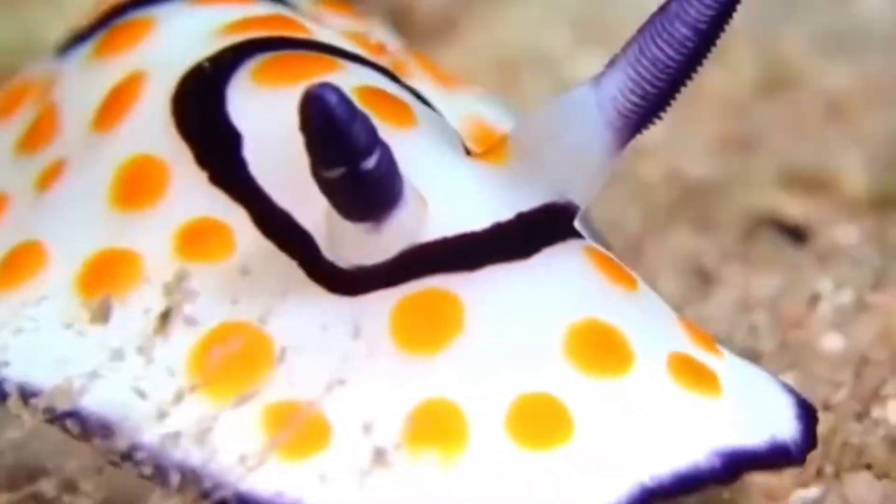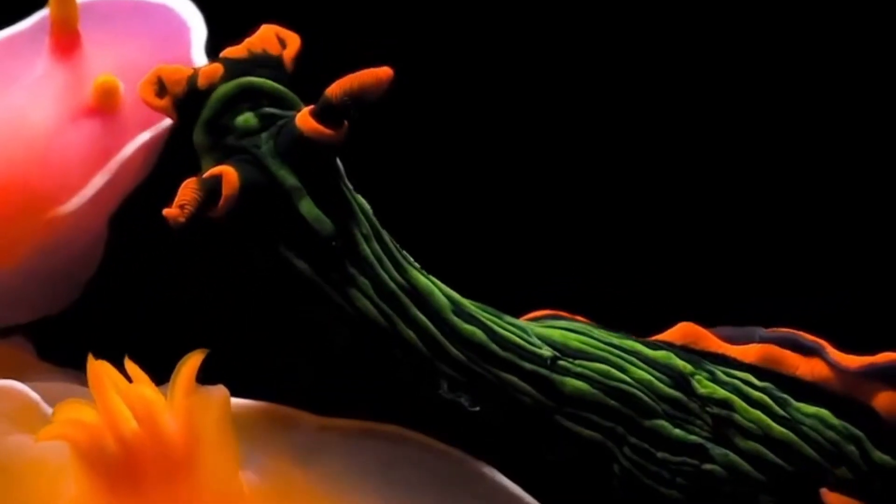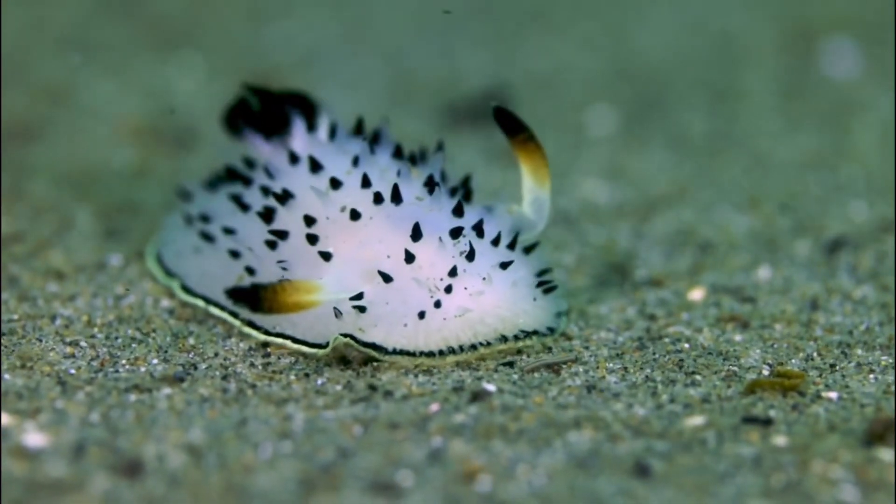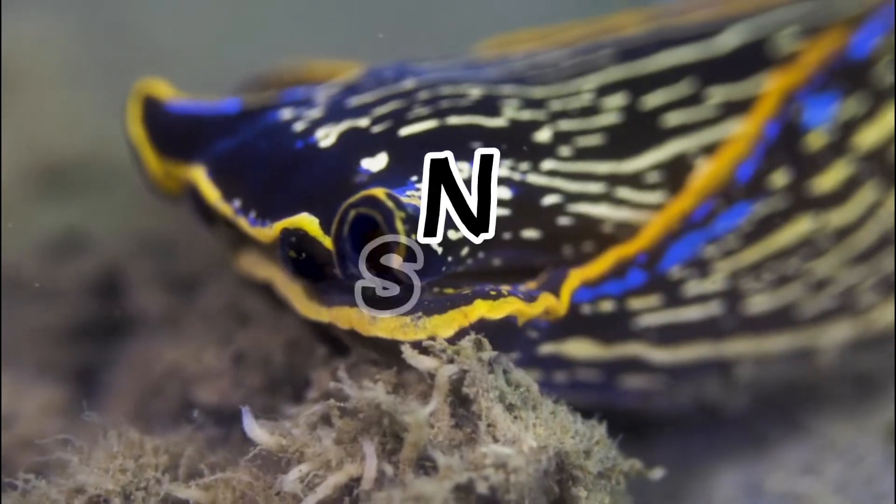Nudabranchs, the real-life Pokemon of the sea. These vibrant, colorful creatures are favorites among photographers and marine enthusiasts, but what exactly are nudabranchs? Well, welcome to All Things Nudabranch.